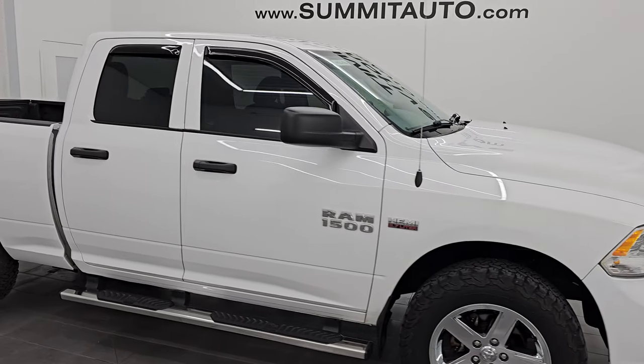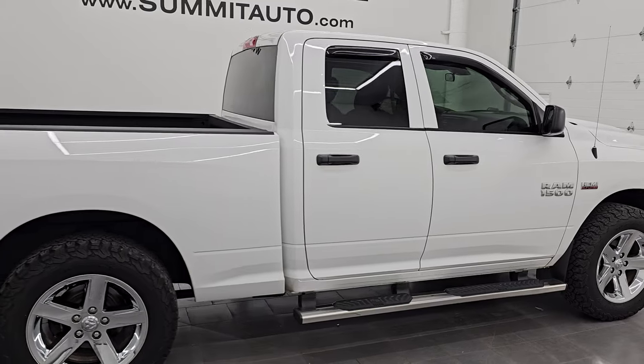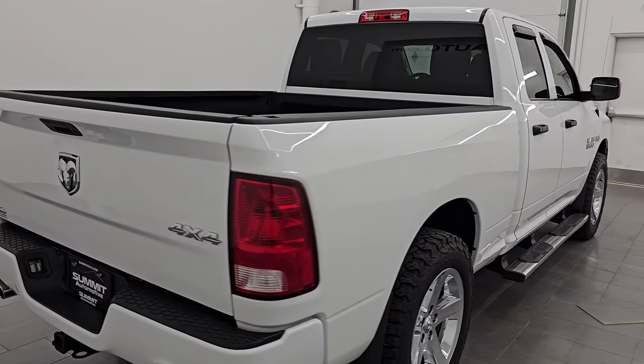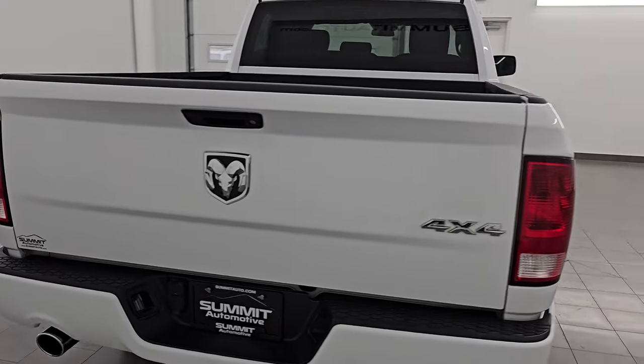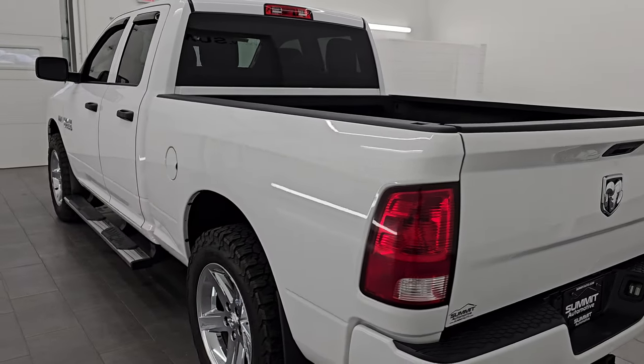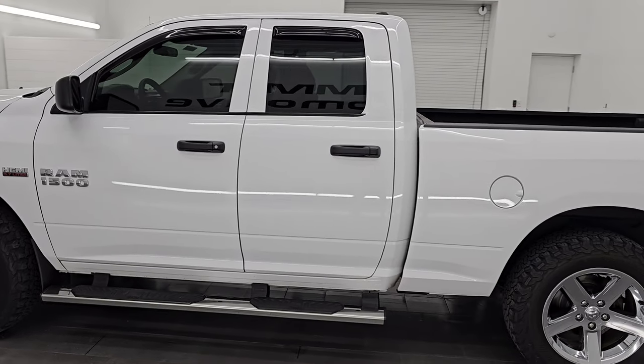Hey, this is Brett. Hope everybody's having a great day out there today. This 2017 Ram 1500 Quad Cab 6-foot-4-inch Short Box Express is stock number 14369ZA. I am here at Summit Automotive in Fond du Lac, Wisconsin — your new and used Ram and light duty truck headquarters.